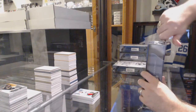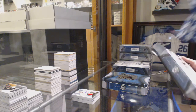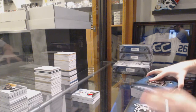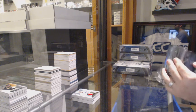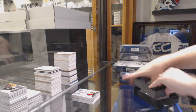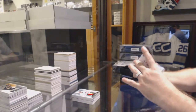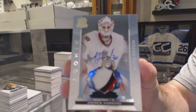No ice box giveaway in this case, but we already got a 99 rookie. For the Capitals, 249, Nicholas Backstrom. For the Ottawa Senators, a three-color rookie patch auto, number 249, Andrew Hammond.